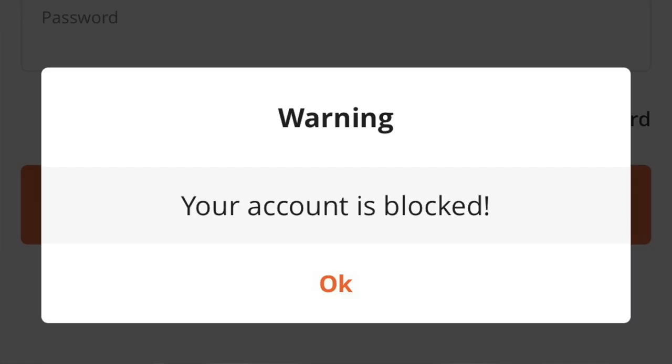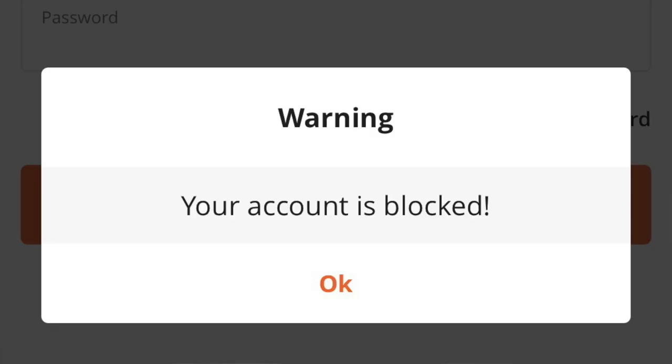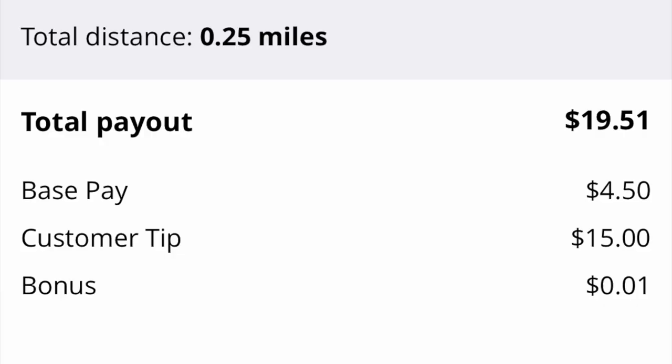It's true. I was deactivated from Point Pickup. I can't log into the app at all. When I try to log in, it says my account was blocked, which means I was deactivated. I can't view my profile, my past trips, current orders, any of that.